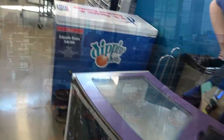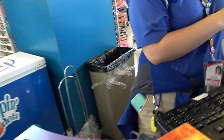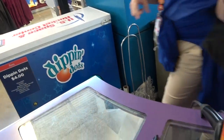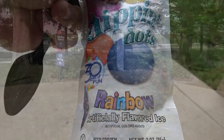Alright, so I'm gonna get the Rainbow Ice Dippin' Dots. Alright, is that all I could do for you today? Just that — Dippin' Dots is it? Yeah. Okay, so let's hit the green button first. Dippin' Dots! Rainbow! Taste the rainbow!